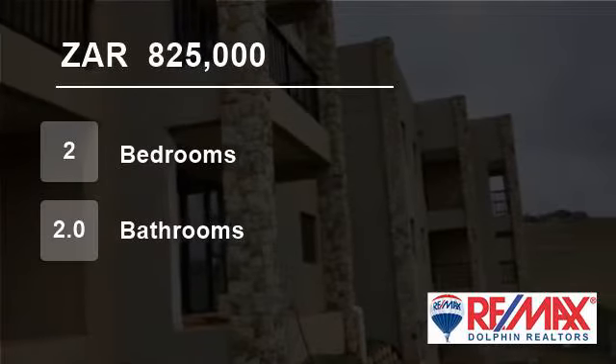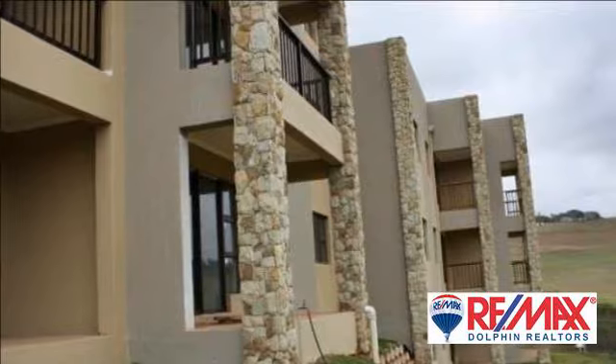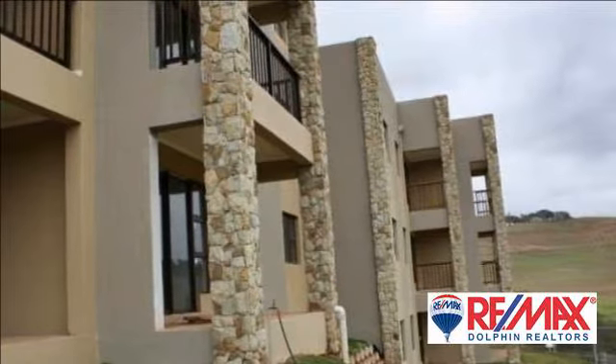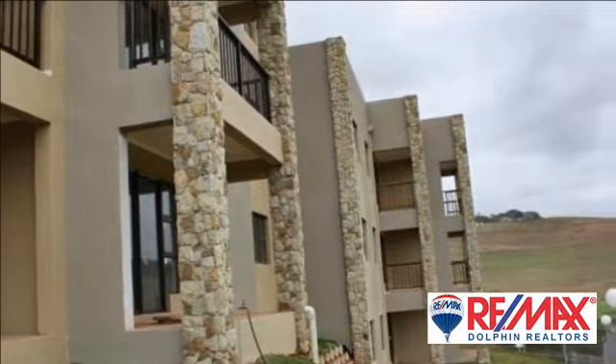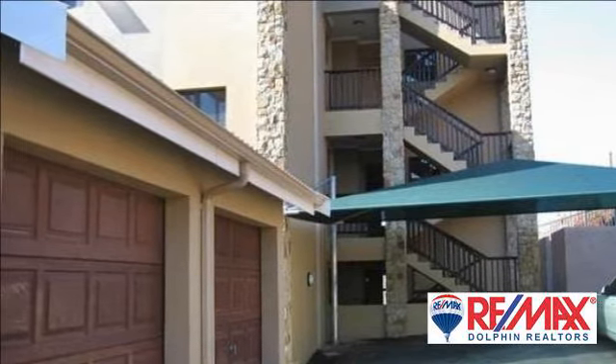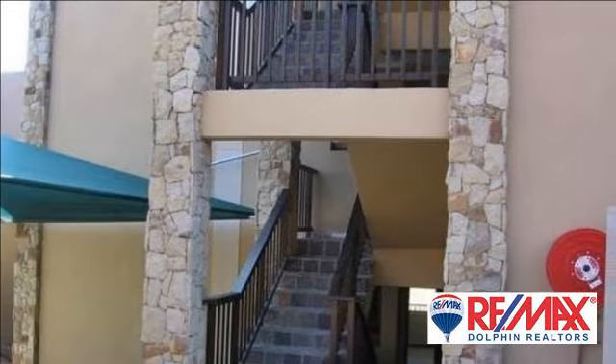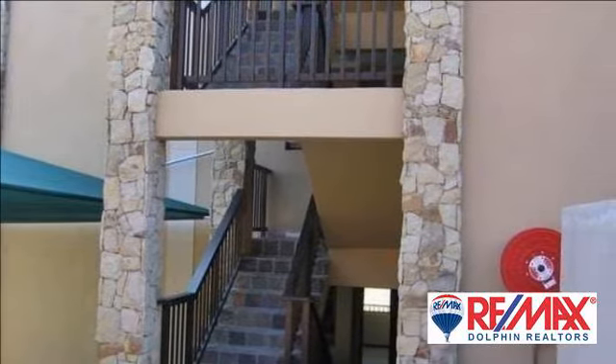Welcome to this two-bedroom flat for sale in Westbrook, South Africa for R825,000. Neat modern two-bedroom, two-bathroom apartment with sea views in Westbrook. Seven minutes from airport. Lovely north-facing apartment.